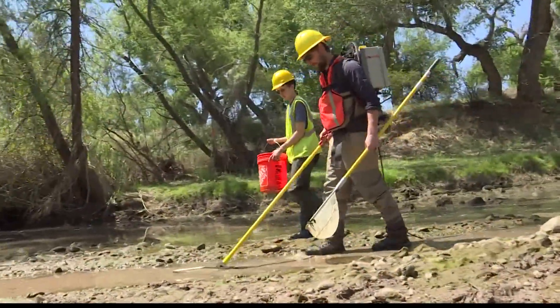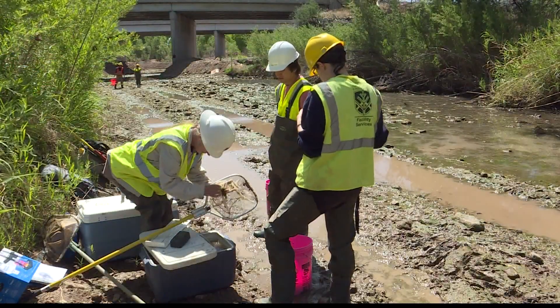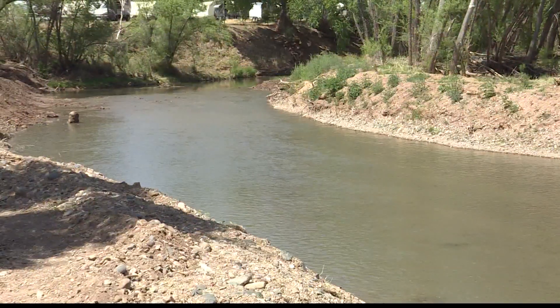Painstaking detail has been paid to save as much wildlife as possible in the riverbed. It gives these grad students from NAU some real-world experience protecting the fragile ecosystem of the Verde River. The Verde River is a very important ecosystem. We just want to minimize impact and that includes saving all of the living species that are here.